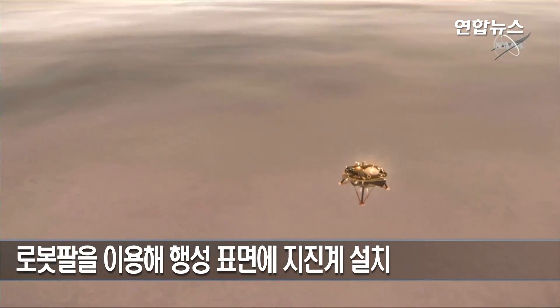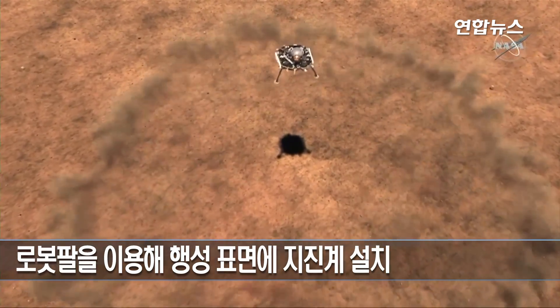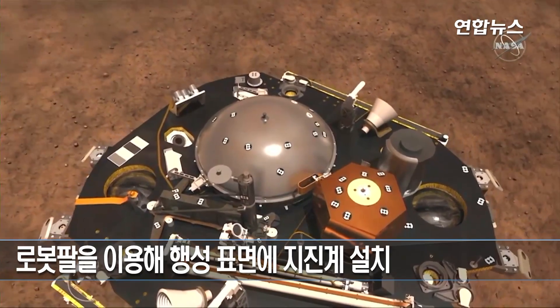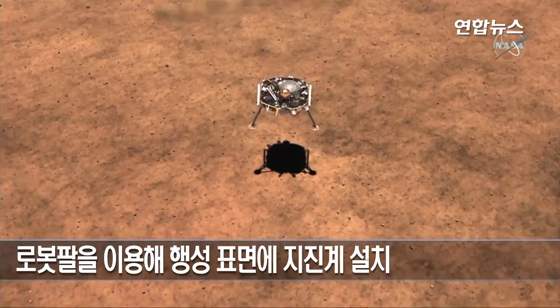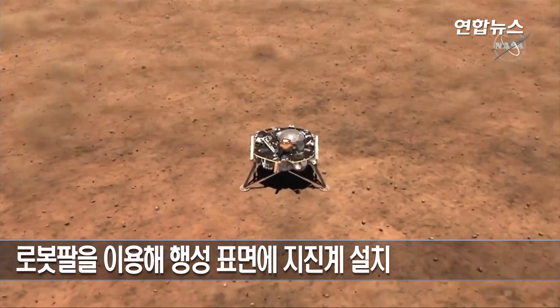And a mile above the ground, we separate from the parachute, fire up 12 descent engines, and those provide the rest of the braking and take us down to the surface. We have a constant velocity phase, which sets us up for touchdown. And you can see we will then make a soft landing at five miles per hour.